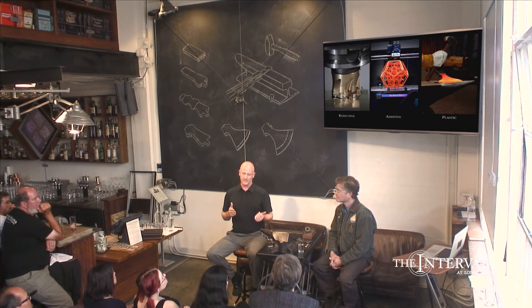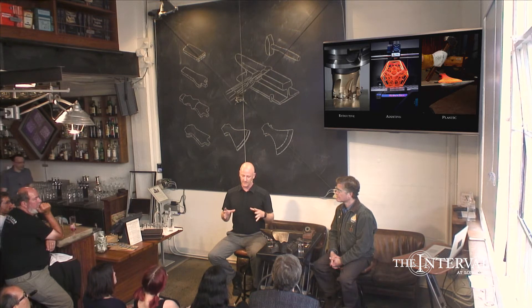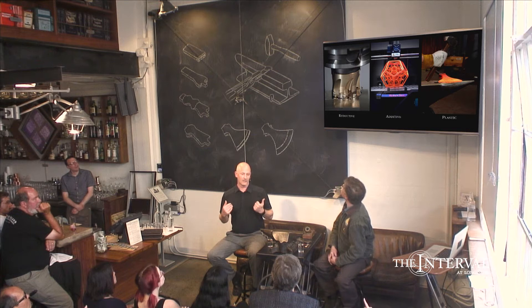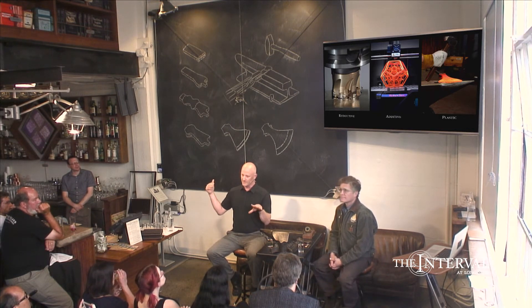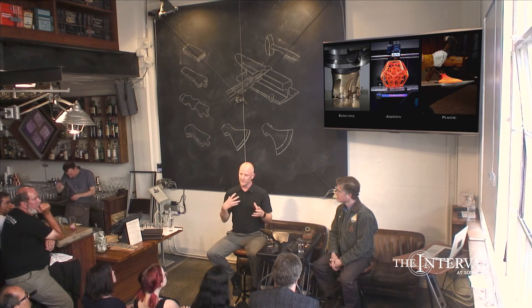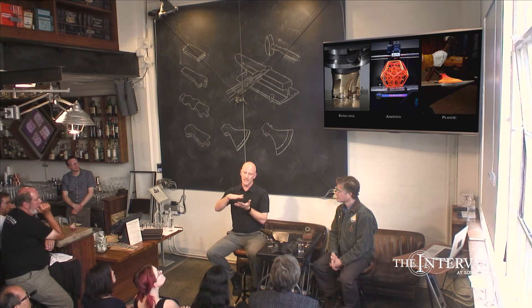The other thing that's important to understand about forging is it's very different than most of the modern processes we now have. For the last 100 years or so, we've really been using reductive processes, which means you have a milling machine moving through metal, removing material from a large block. And now everyone's very excited about additive processes, where we're adding layers of plastic or even metal to create things with 3D printers.